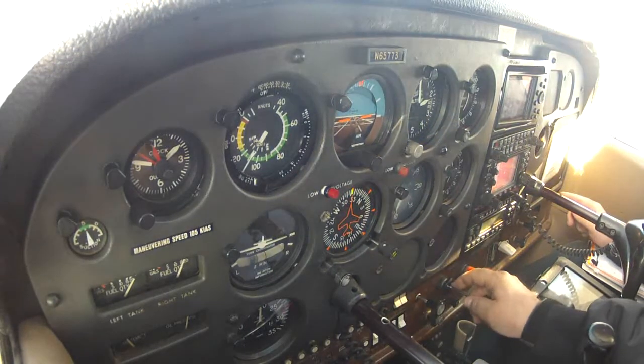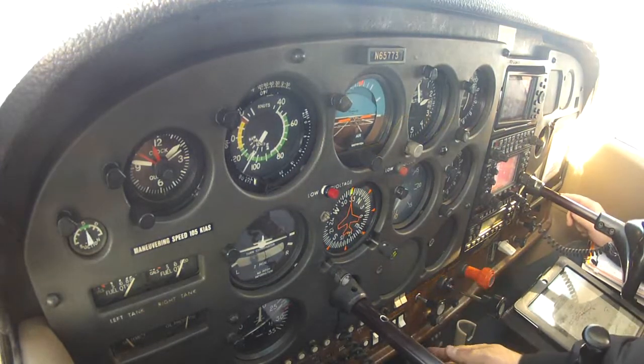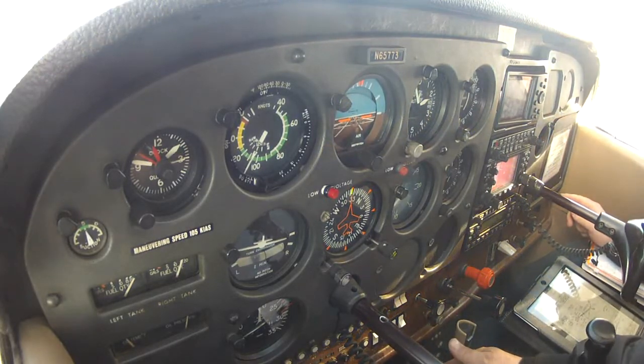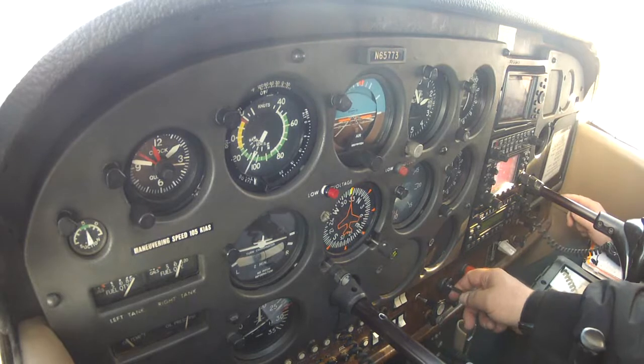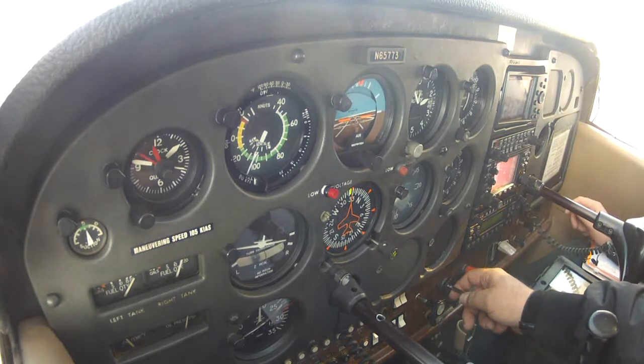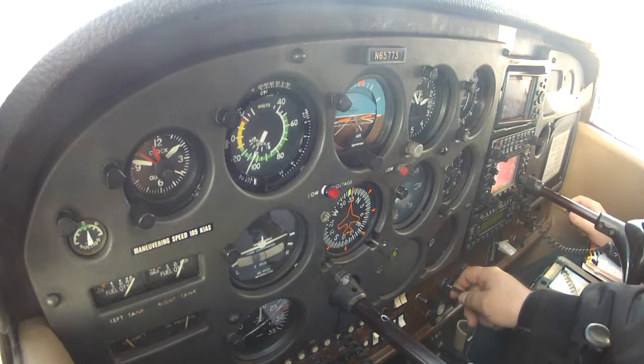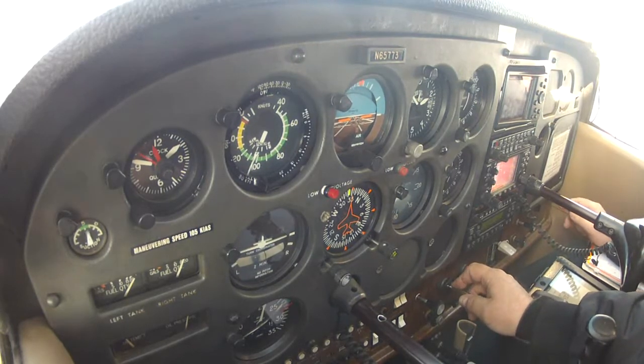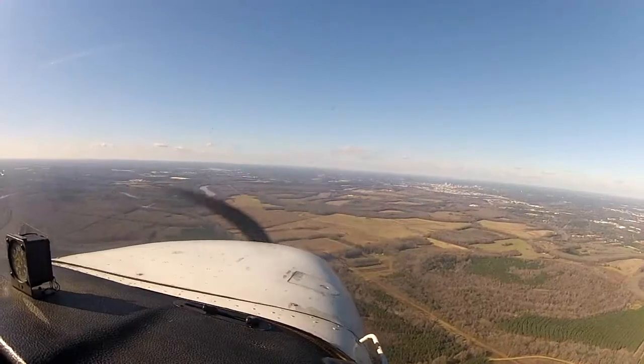Here I'm turning on some exterior lights as we enter onto the approach. Is there somebody else calling Columbia Approach? Pesna 790-212 requesting higher. Pesna 790-212, contact Shaw Approach, 125.4. 125.4. Pesna 212, that's 125.4, good day.